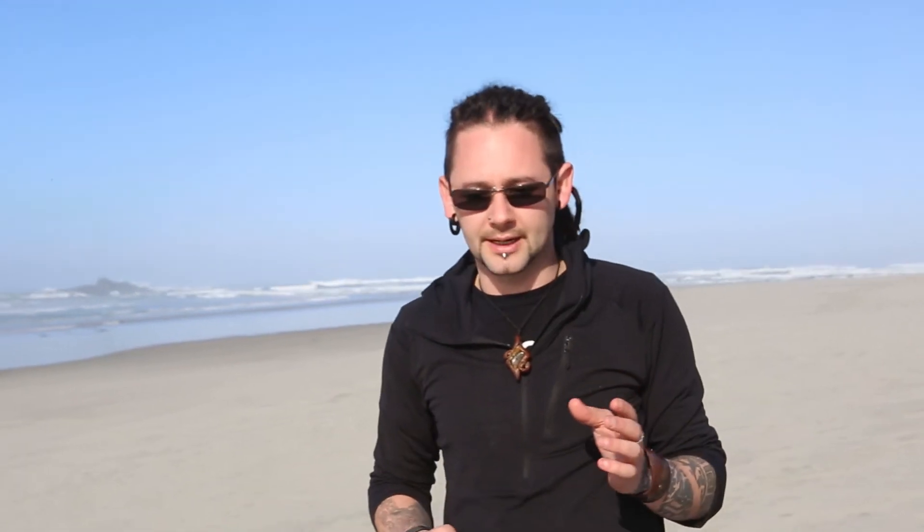So what does all this mean? Over the last decade, these devices have become commercially available, from between 600 to 2,000 US dollars depending on the device, sold on the premise that they increase capture rates of bats. Now whilst this can be true, it is apparent that this may not always be the case, and with such variation in deployment methods, suggested and used broadcast calls, a lack of standardization or guidelines, and conflicting setup suggestions from manufacturers, using lures can be difficult to navigate.